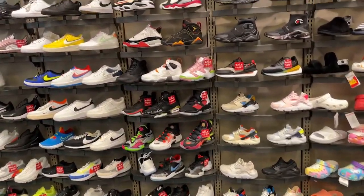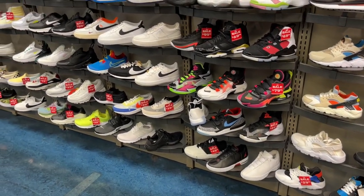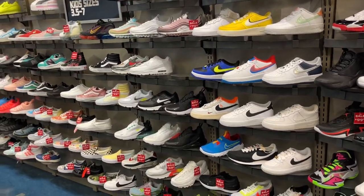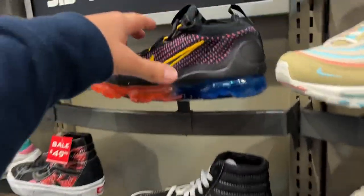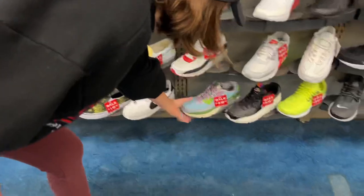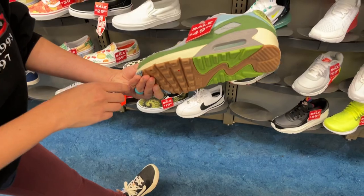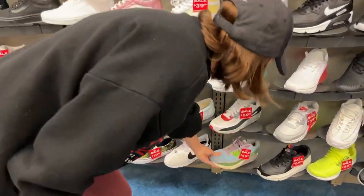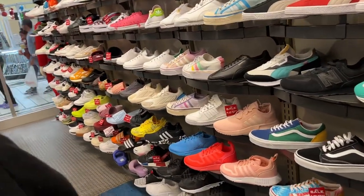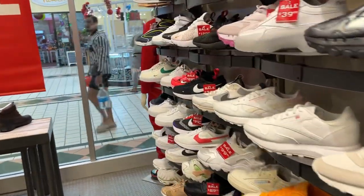Let's see if they got anything in your size — kids section has Up Tempos, Champions, Huaraches. More Crocs, Air Max 97s, Vapor Maxes — how much are those going for? $190 marked down to $129. Those are cool. Never seen those 'Summer Club' ones before. They're going to bring out the ugly sweater ones soon for the Black Friday special. Got the Toy Story colorway Vans over here as well — this is like overload.